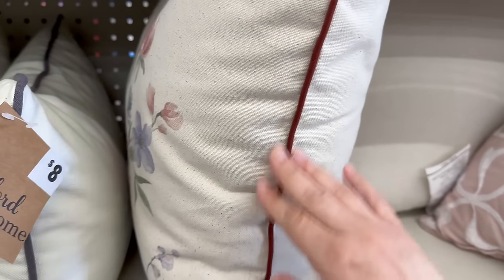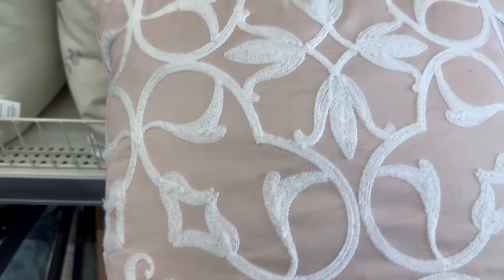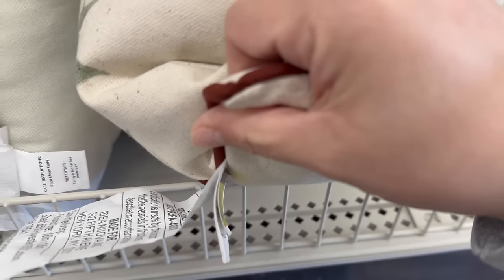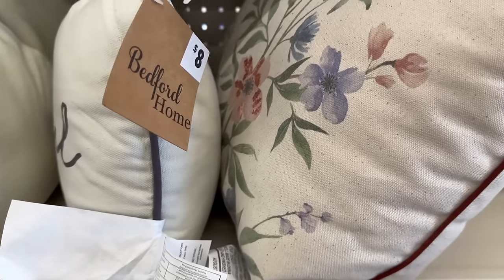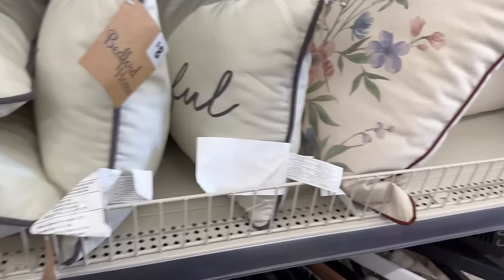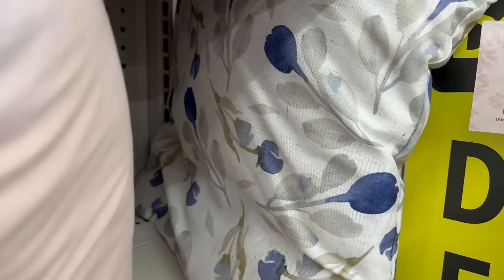You've got a little nice maroon trimming around that one. You have this beautiful pink and white one — this one is going for ten dollars. So the square ones that are 16 by 16 are ten, and these smaller ones are eight dollars.